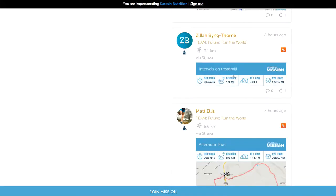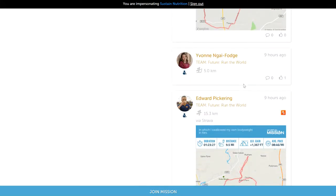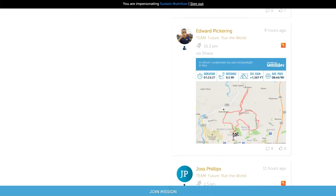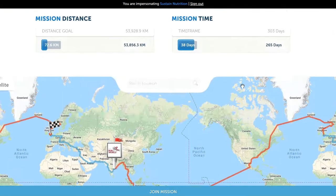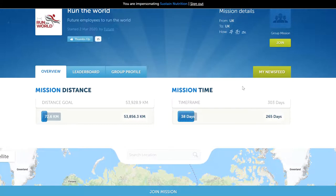The newsfeed shows people's distances being posted. People can post their distances in a variety of ways — they can post either manually by just using the app or the web to manually enter a distance, or they can post using some of the connections we support, which are currently Fitbit, Strava, RunKeeper, Under Armour, Apple Health, and Google Fit.